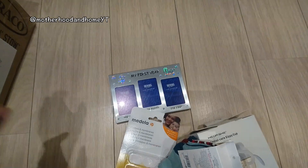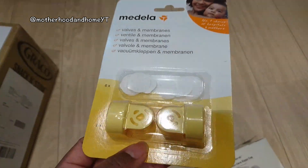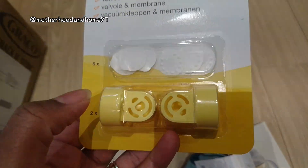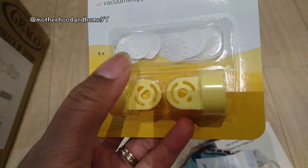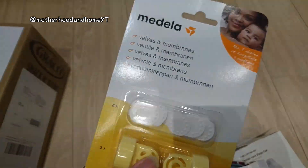We've also got some replacement valves and membranes, because I've gone through the first set — I've broken two and torn two of these so far. At the moment one is broken or split and one is missing, so I thought I'd get a pack of replacements.